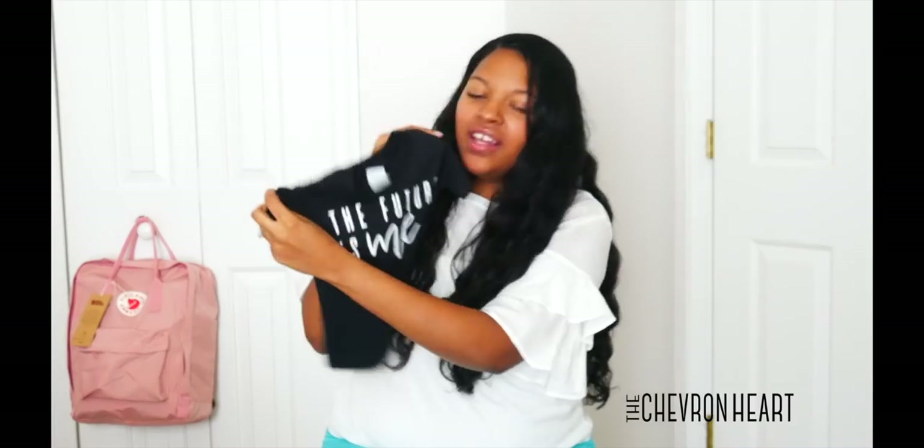I got this t-shirt for Kaysen from the Chevron Heart shop on Instagram. I love shopping for graphic t-shirts, especially in small shops on Instagram, because they sell the absolute best graphic tees for children.